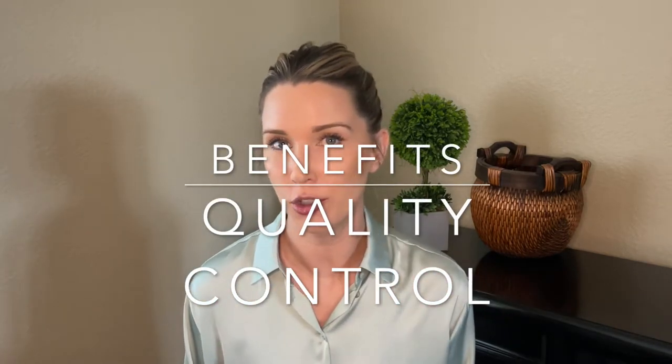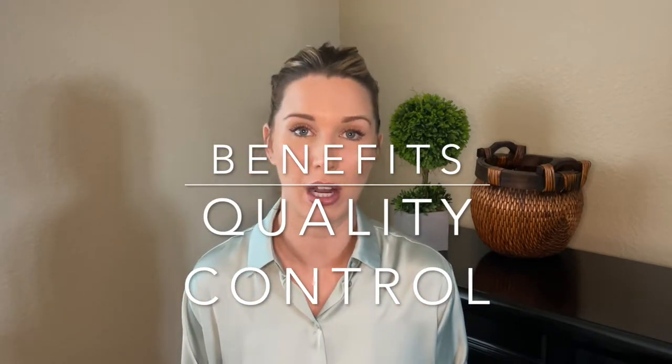The third benefit is that you have a lot more quality control. You see the whole entire process from start to finish. You choose who the contractors are, the architect — they're all people you trust. So there's a lot more quality control there. You see what goes into the house from start to finish. There's no guesswork, and you know that you are getting a quality product.